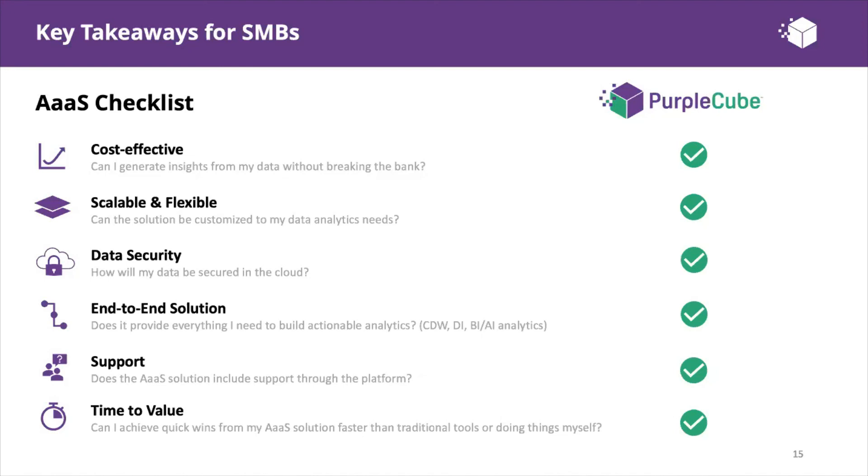Third, consider data security — how will your data be secured in the cloud? Does the solution provider ensure enterprise-grade encryption and logical partitioning of your data storage in the cloud warehouse? Purple Cube has been built to be secure, cost-effective, and scalable as you grow. Fourth, is it truly end-to-end? Purchasing multiple tools or building your own solution will be costly and time-intensive. An analytics as a service subscription model gets you to insights quicker and more cost-efficiently.